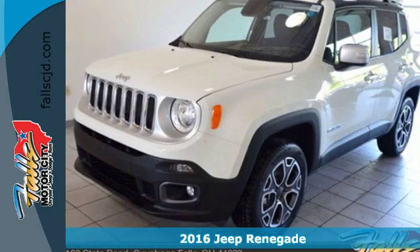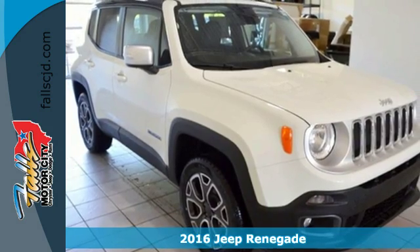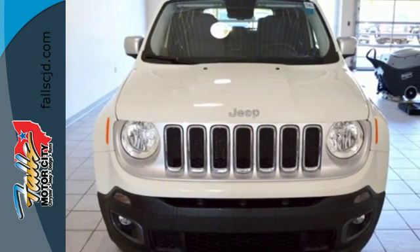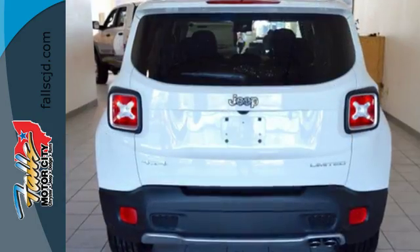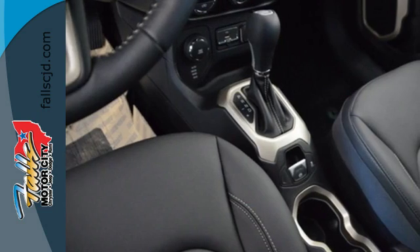Here's a 2016 Jeep Renegade. This Jeep is equipped and ready to delve into your adventurous side. It offers best-in-class interior volume with a height-adjustable rear cargo floor and has the convenience of cargo tie-down loops, so you can take just about anything along for the ride.